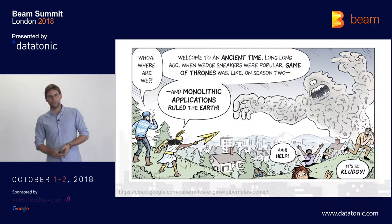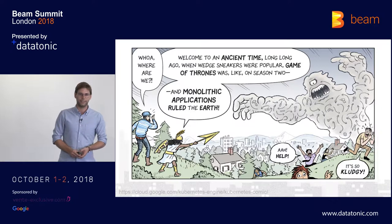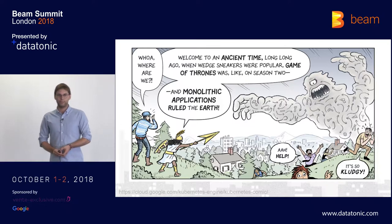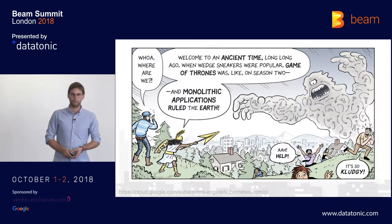Two years ago, our architects went to the business side, and they started saying it's not efficient anymore. We have to do something about it. So they convinced them to give us time to decompose it into microservices.